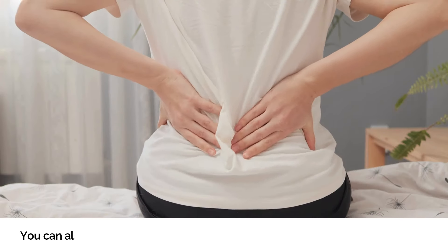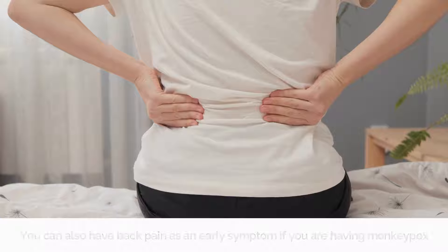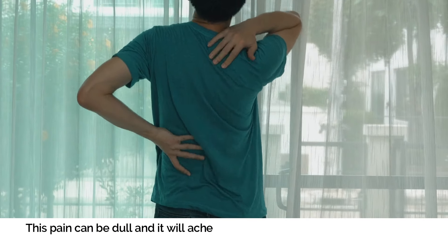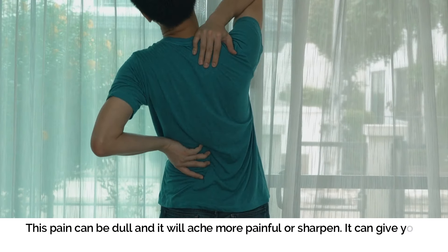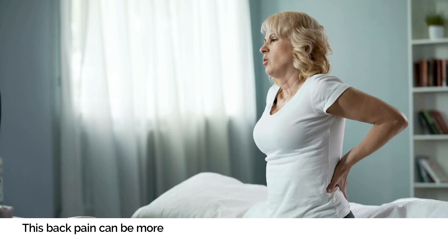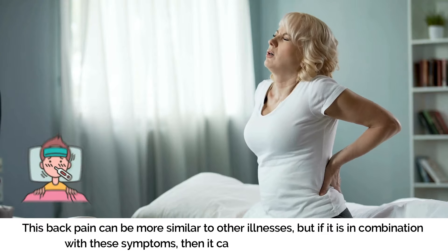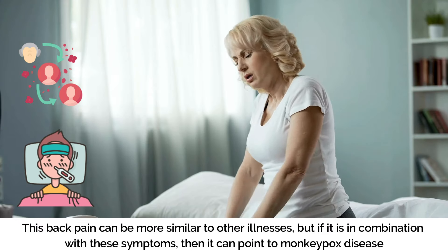Number five: Back Pain. You can also experience back pain as an early symptom of monkeypox. This pain can range from a dull ache to a sharper, more intense discomfort. While back pain can be similar to other illnesses, if it is combined with the symptoms already mentioned, it can point to monkeypox disease.